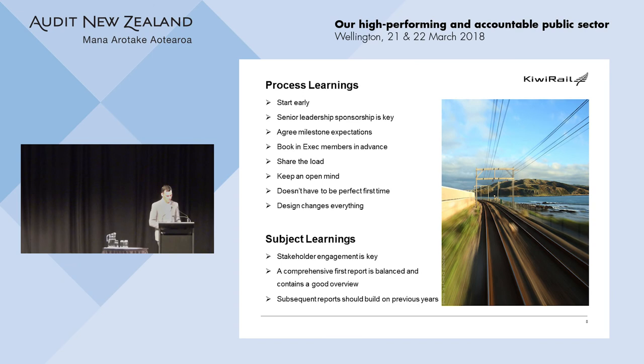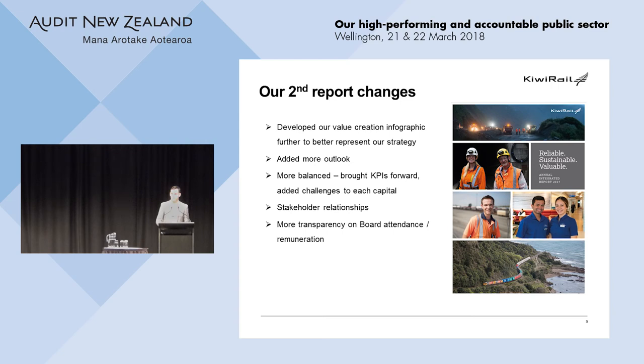From our first report to our second, we received a lot of feedback. We tried to develop our value creation story further and put more balance into the report — more focus on the outlook for the future and highlighting the challenges we face within each capital. We also added more governance transparency, which was initially met with a little resistance, but once attendance records at board meetings came through and were very favourable, it came through pretty easily.